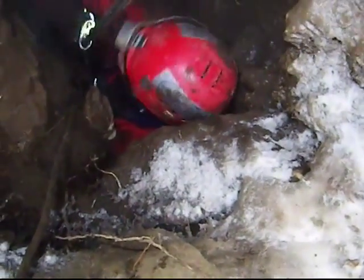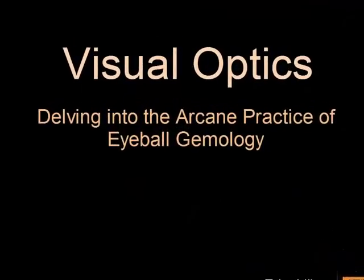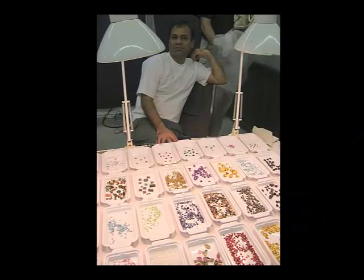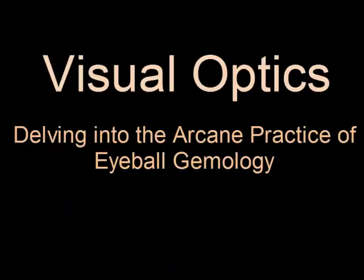Today I'd like to briefly introduce those of you who are into gemstones to the practice of what is known as visual optics. Its basic principles are discussed under the term the Hodgkinson method. Visual optics is about experience and familiarity, a sound knowledge of the refractive, dispersive, and crystallographic properties of gemstones.